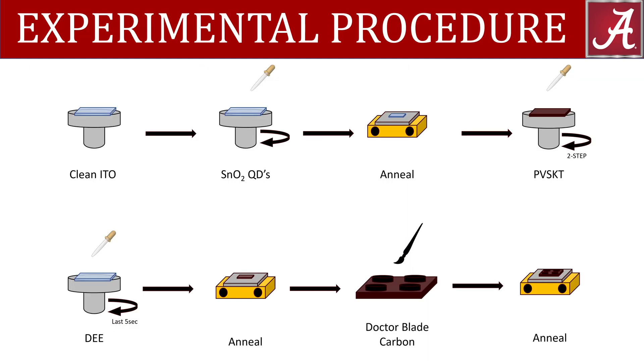We are using a multi-step fabrication process to produce a triple cation perovskite solar cell. Essentially, we use our spin coater to deposit a layer of tin oxide quantum dots onto the surface of our pre-cleaned indium-doped tin oxide glass. The substrate is then annealed for one hour on a hot plate at 180 degrees Celsius.